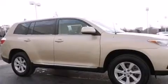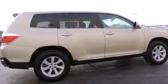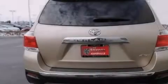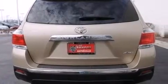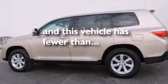All of the following features are included: aluminum wheels, traction control and stability control systems, cruise control, a six-speaker audio system, front side impact airbags, air conditioning, a split folding rear seat, a rear window defroster, and a CD player. And this vehicle has fewer than 50,000 miles on the odometer.